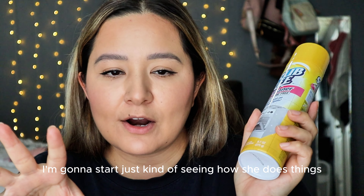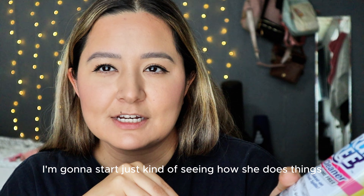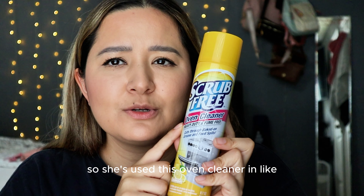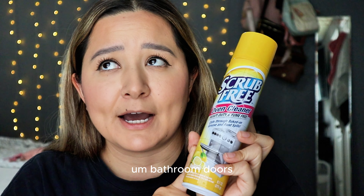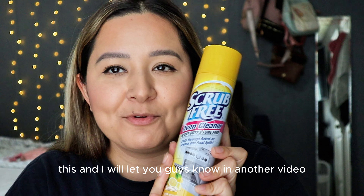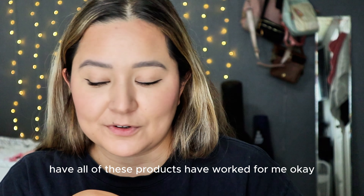So I'm thinking maybe I can start using fewer products. Even though you normally use oven cleaner in a kitchen, maybe it can be used for other things. I'm going to start seeing how she does things and take some ideas from her — she's actually used oven cleaner on bathroom doors. I'll see what I can use this for and let you guys know in another video how all of these products have worked for me.